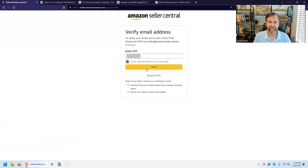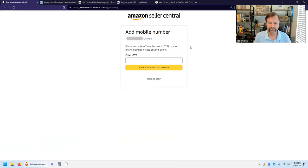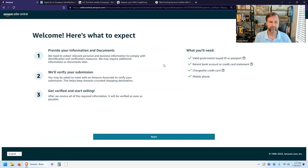Let's go ahead and verify this email address. The next thing they'll ask is for a phone number. You can put in your cell phone or home phone, or use a Google Voice number — you can sign up for Google Voice for free. Enter your number, and it'll send a one-time passcode. Enter that in and hit Create Your Amazon Account. There we go — that is verified.